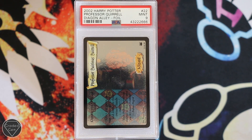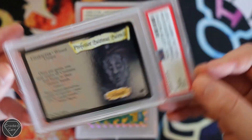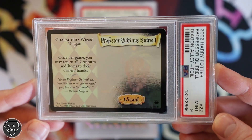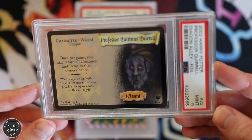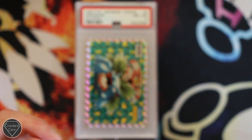And the first one is Professor Quirrell from Diagon Alley. For some reason I literally called it Dragon Alley then — that was a bit silly. As you can see, something very different. How very cool is that foil from the Harry Potter series? And that got a Mint 9.